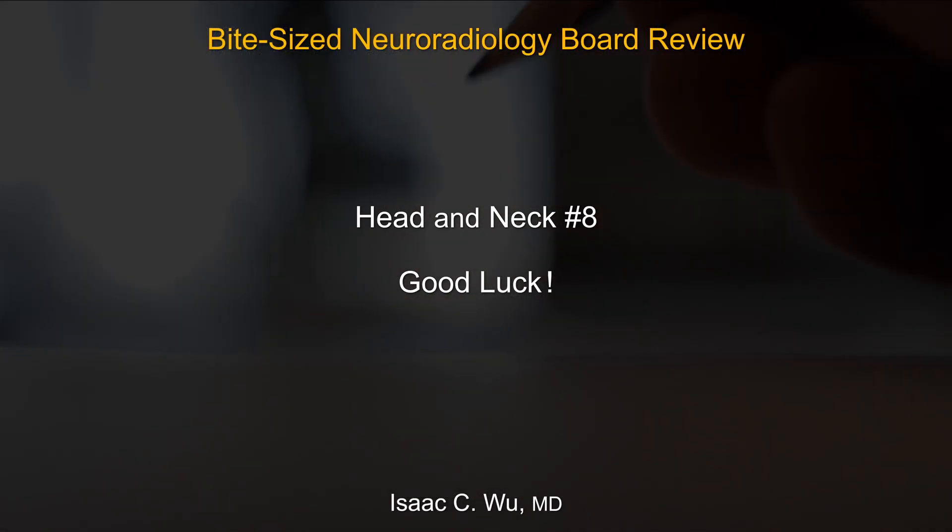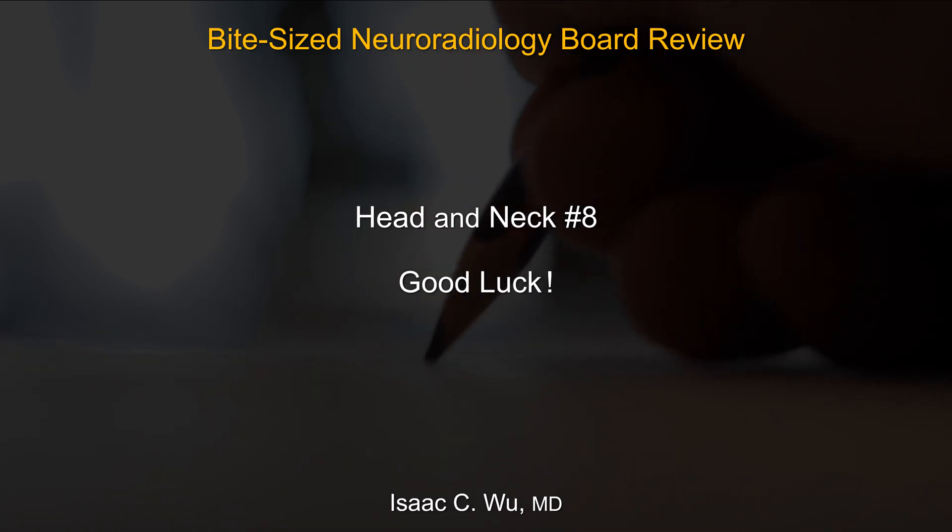That's all for case number eight. Thank you for your attention and good luck on your board exam.